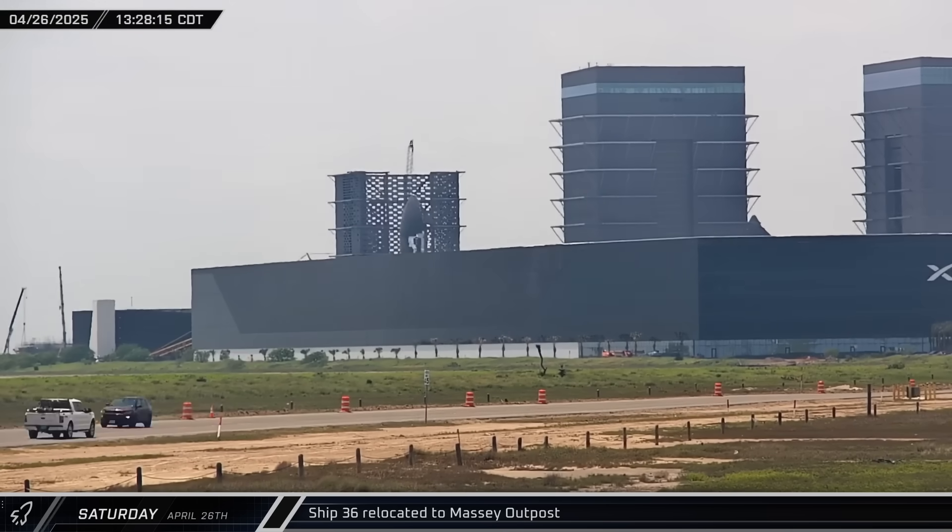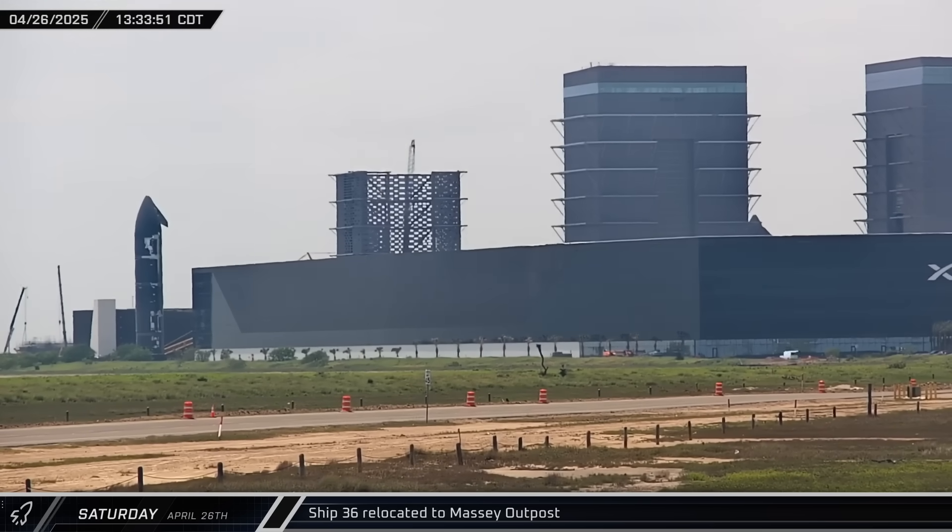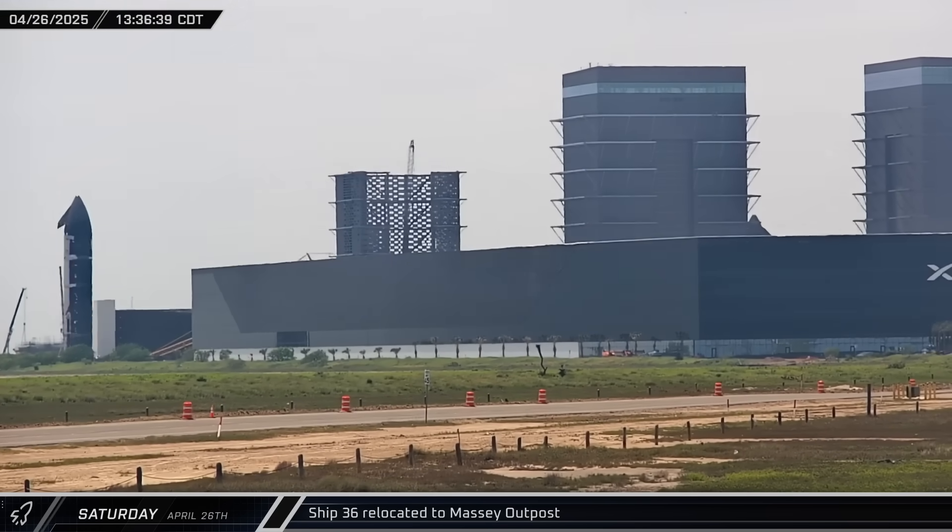Starship 36 began rolling out to the Massey Outpost in the afternoon. Once the ship was out of the ring yard, it began heading up to Massey's on Highway 4.